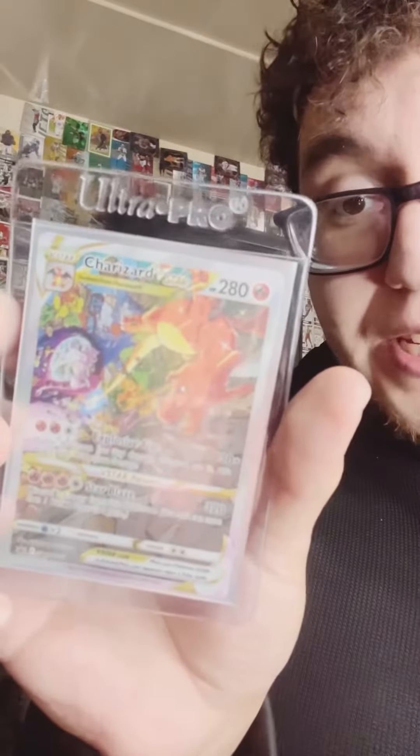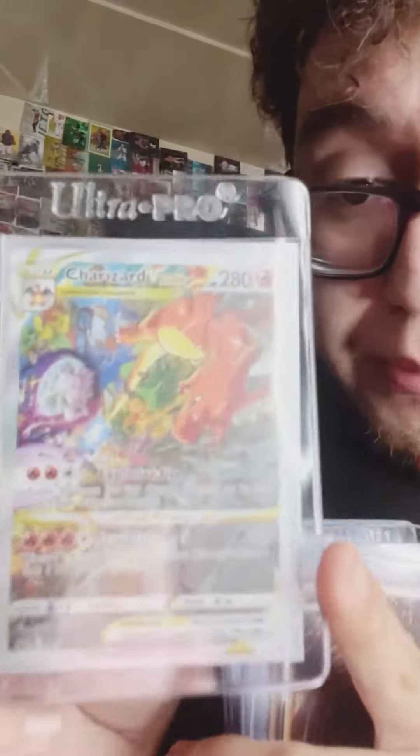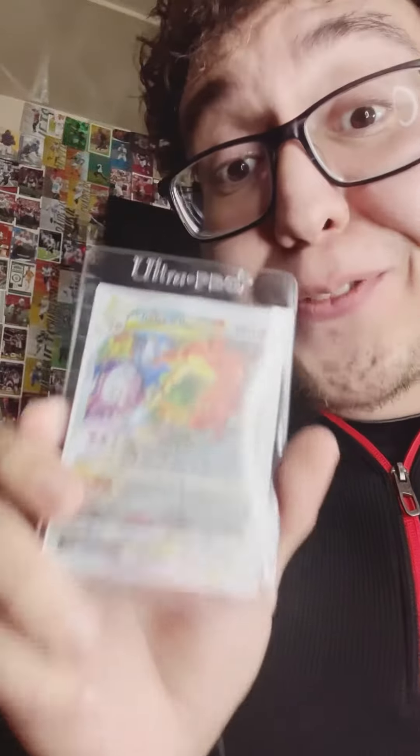The first card in the submission for me is this Charizard V Star with the altar — it has Mewtwo in the background, Charizard doing a flamethrower. I think this card is going to be one of the most iconic modern cards in the future. I can't wait to have this card slabbed.